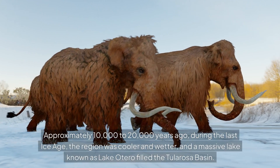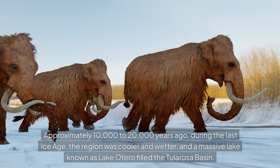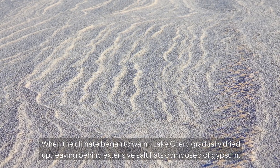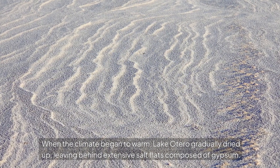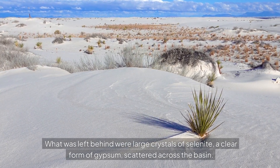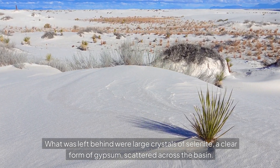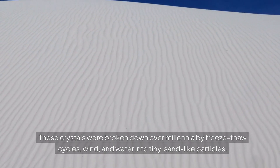Approximately 10,000 to 20,000 years ago, during the last ice age, the region was cooler and wetter, and a massive lake known as Lake Otero filled the Tularosa Basin. When the climate began to warm, Lake Otero gradually dried up, leaving behind extensive salt flats composed of gypsum. What was left behind were large crystals of selenite, a clear form of gypsum, scattered across the basin. These crystals were broken down over millennia by freeze-thaw cycles, wind, and water into tiny, sand-like particles.